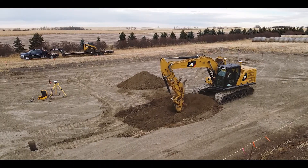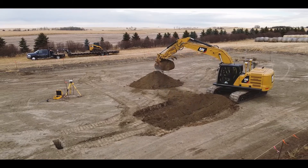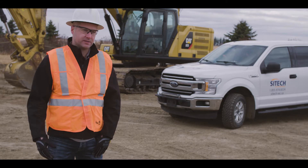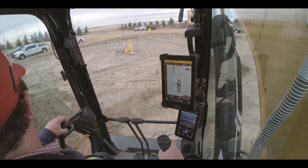The technology makes it safer because there's not a whole bunch of hands running around, not a bunch of labourers. You're going to have one person shooting the top of pipe, creating the design, and then one person in the hole. At the end of it all you just double check what you did.